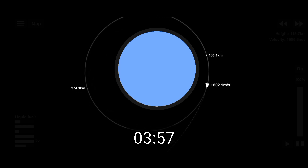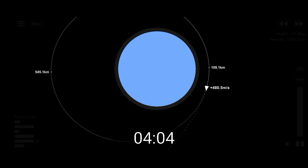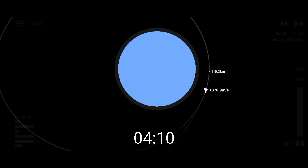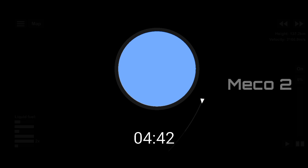RL-10 operation looks good — chamber pressures are stable. Standing by for MECO 2 shortly.